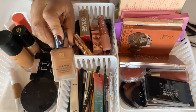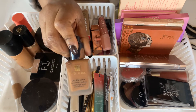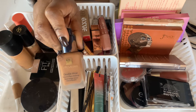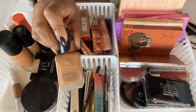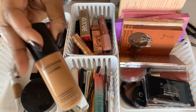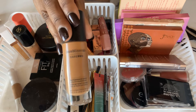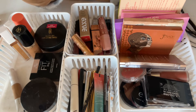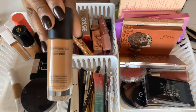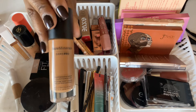One of my holy grails is the Estee Lauder Double Wear — great for oily skin, lightweight, buildable from medium to full coverage. Love this one. I'm also going to be using the BareMinerals BarePro Performance Foundation, which has a natural skin finish.